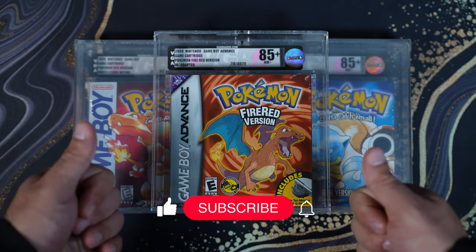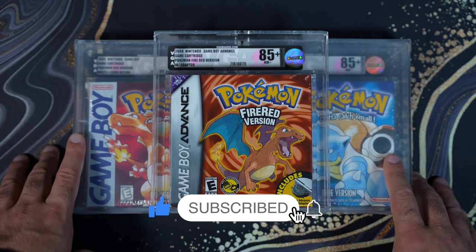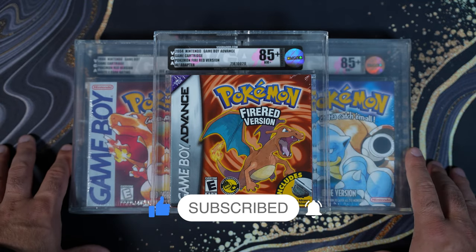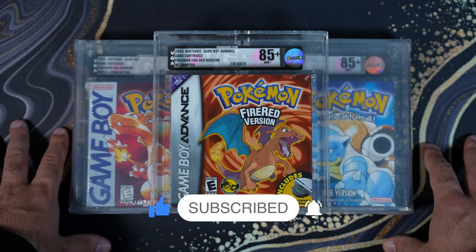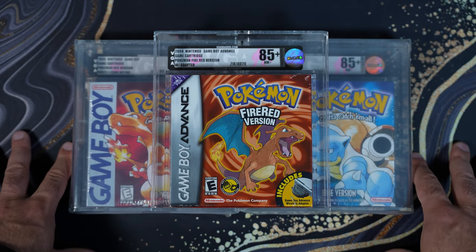Like the video if you enjoyed it, comment down below what your favorite video game I'm sending in is, and subscribe if you want to see the return. Turn on the notification bell to see me when I go live. I hope you guys enjoyed that and learned something — I'll see you in the next one. Peace.